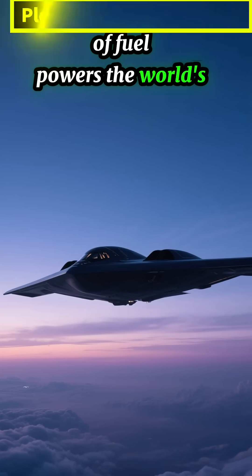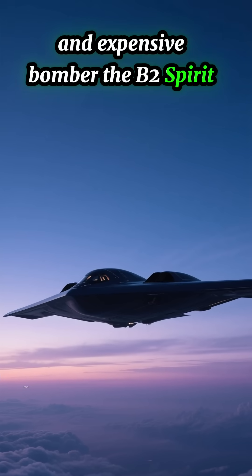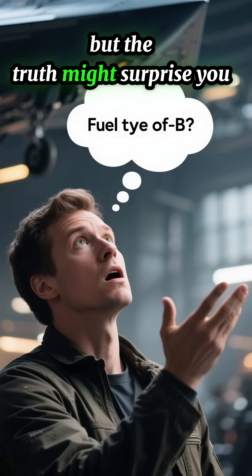Do you know what kind of fuel powers the world's most secret and expensive bomber, the B-2 Spirit? Many people think it must use some kind of exotic or classified fuel. But the truth might surprise you.